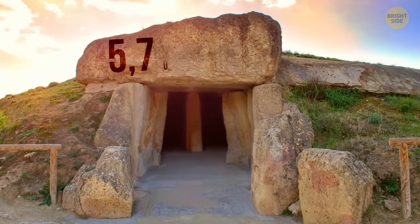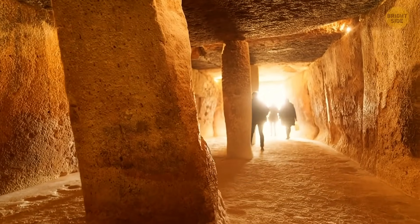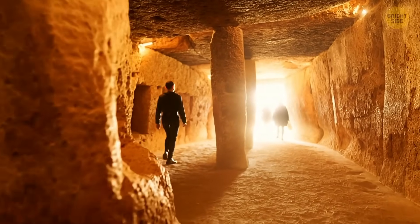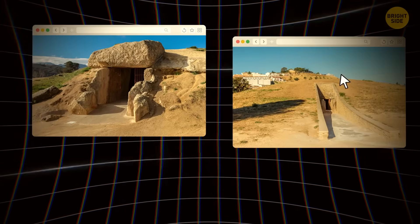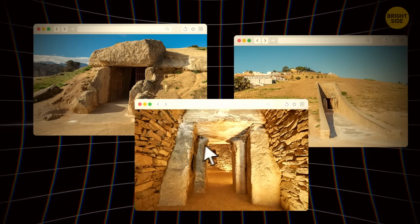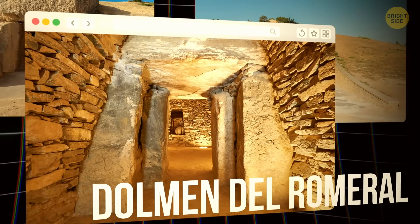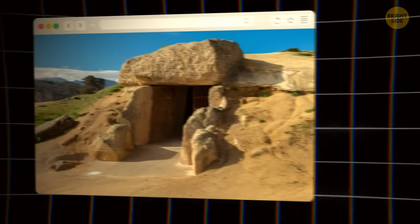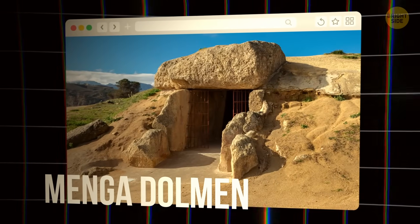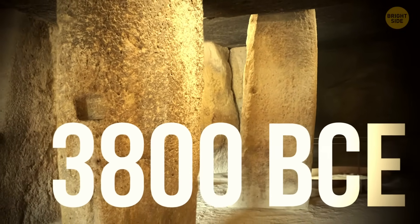The Menga Dolmen is a 5,700-year-old monument, which means it was built when there was very little engineering technology available. It is one of three megalithic structures located in Antequera. The other famous neighboring megalithic sites are the Dolmen del Romeral and the Dolmen de Viera. But the Menga Dolmen is one of the most interesting ones, as it was the first to be built, dating back to approximately 3,800 BCE.